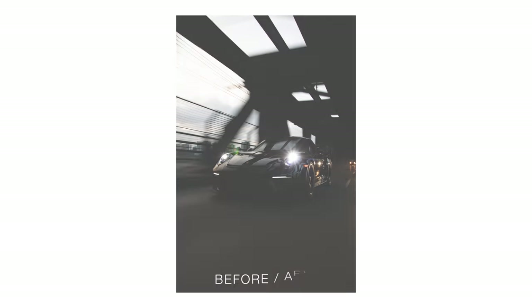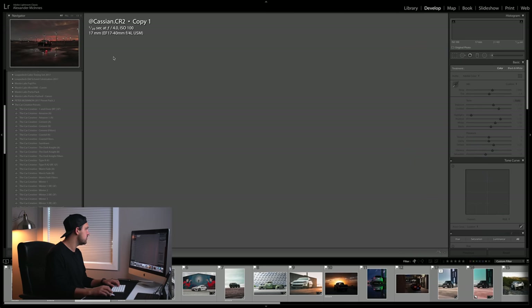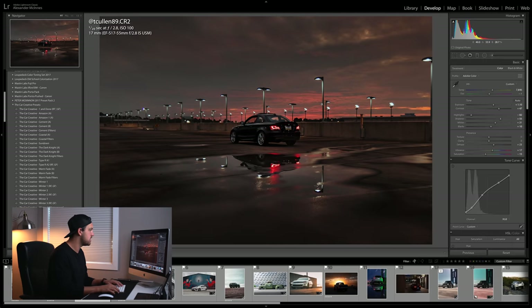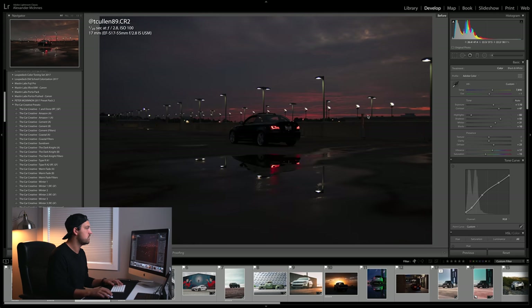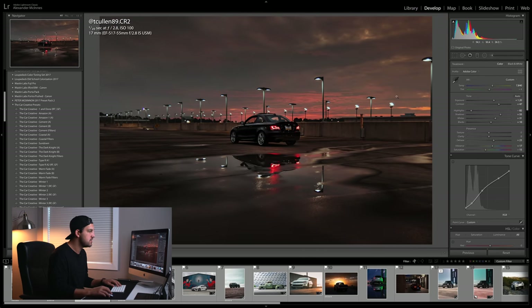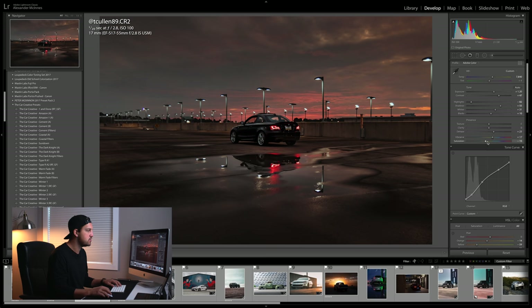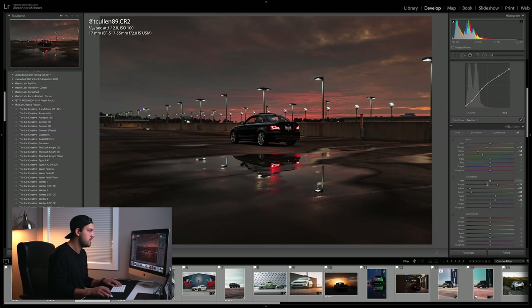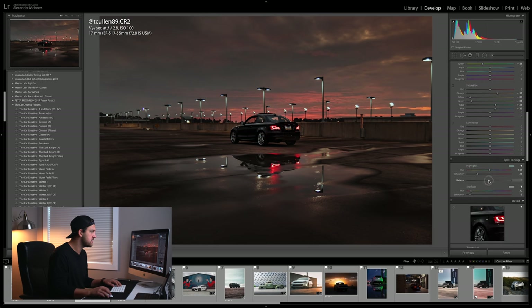This photo was submitted by T Colon 89 — go check him out on Instagram. It was really dark and moody before, and I wanted to warm it up and give it an intense sunset vibe. I had to up the exposure quite a bit, dragged up the color temperature a ton, brought down the highlights, upped the shadows so we could see details in the car, added a bit of dehaze to bring out the clouds, and then kept the saturation to preserve the sky. I also changed some of the colors in the HSL panel.